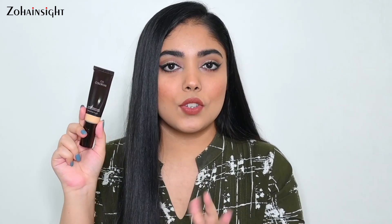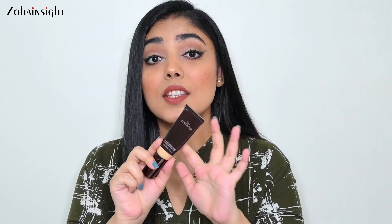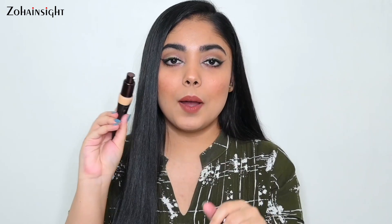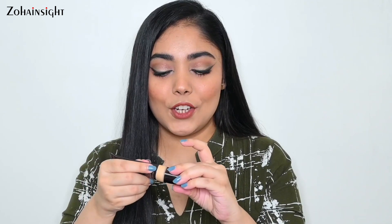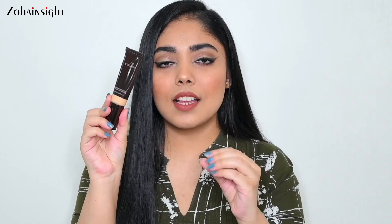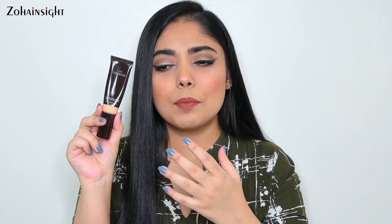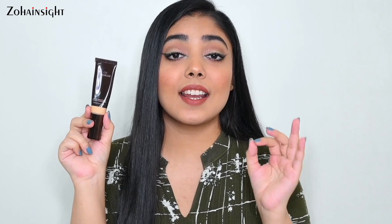The packaging is super travel-friendly — it's a tube with a pump, great for application. It has a really mild scent that doesn't bother and doesn't feel noticeable after application. This is a great foundation for all skin type beauties, and I think it's a must-have in your makeup collection.